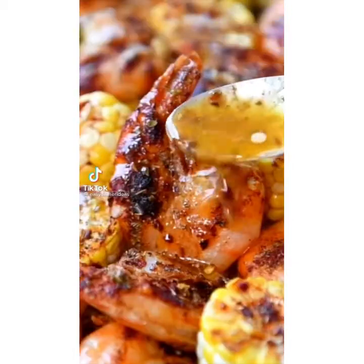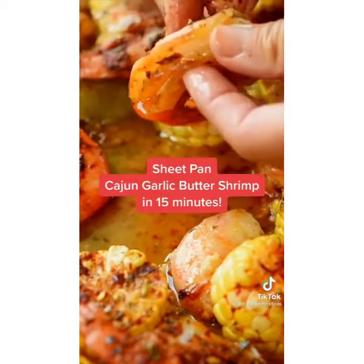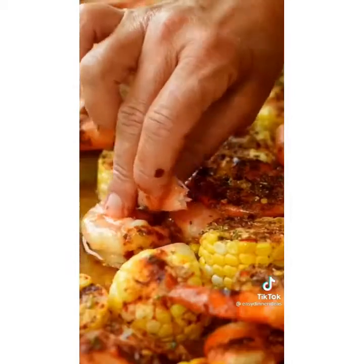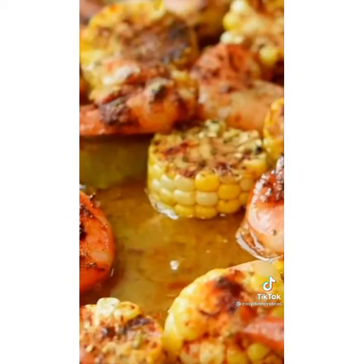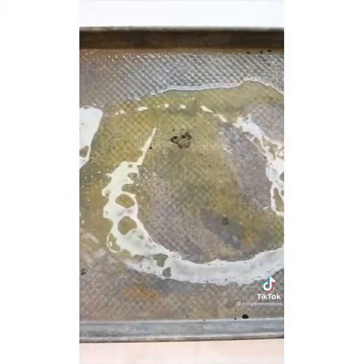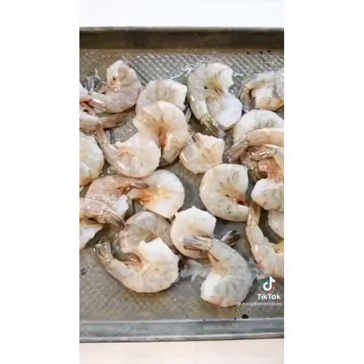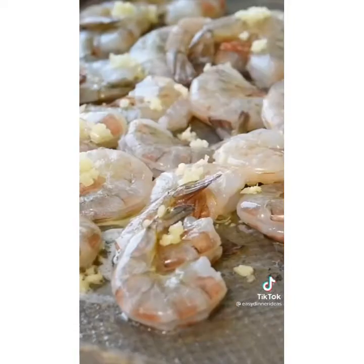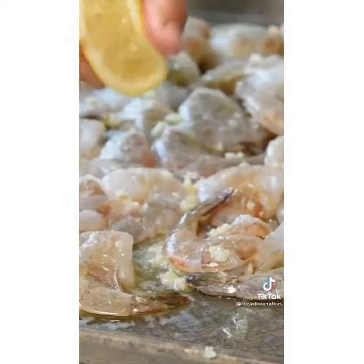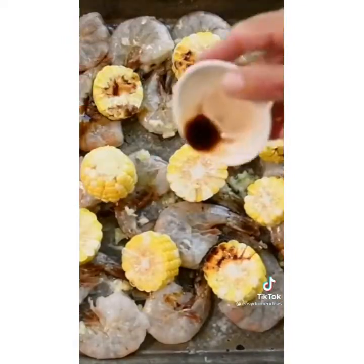This super fast and easy Cajun garlic butter shrimp is absolutely delicious — it's like a shrimp boil, but on a sheet pan. It takes 15 minutes total to make. You've got the corn, the seasoning, the buttery shrimp. Start with some melted butter and your shrimp — shell on or shell off, whichever you prefer. Then add lots of fresh garlic, some fresh lemon juice, and ears of corn sliced into pieces so they cook nice and fast with the shrimp.